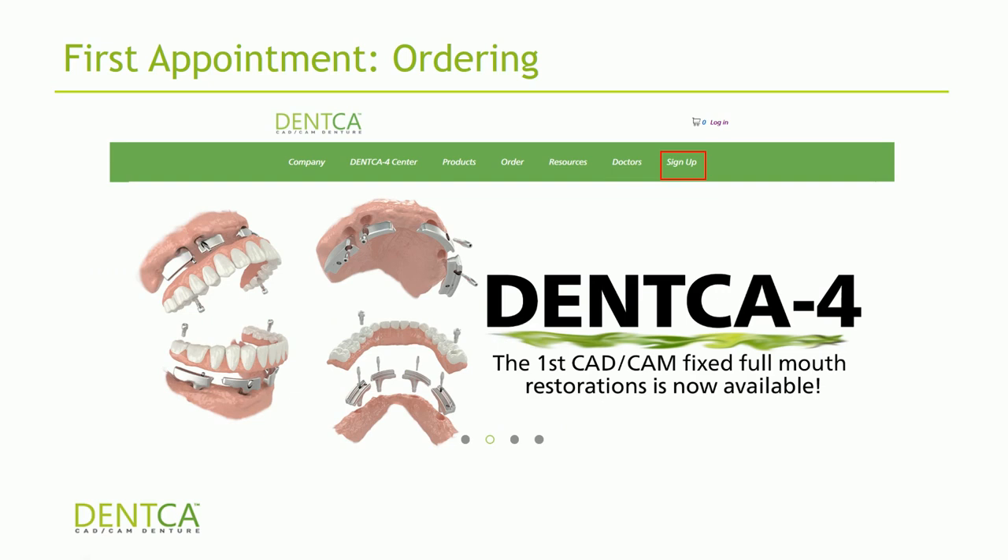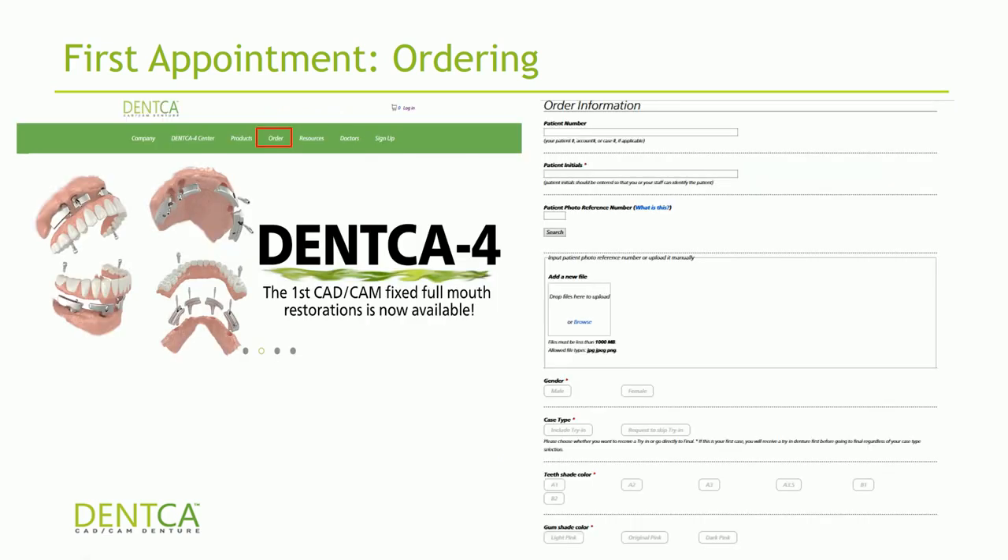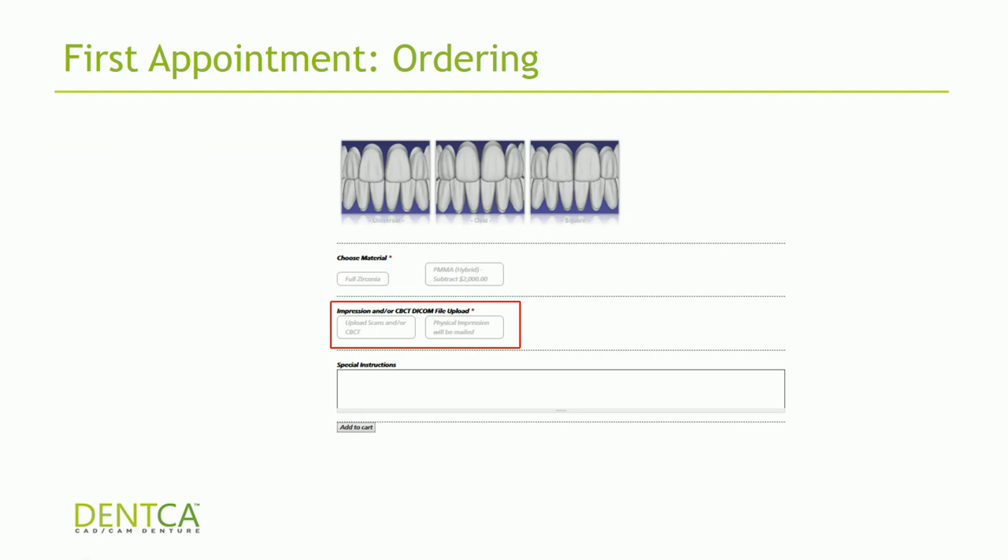The prescription sheet will ask for patient name, picture upload, gender, tooth shade, gum shade, and implant brand. At the end there will be a section asking about impressions or CBCT DICOM files — you can either upload your scans or click that physical impressions will be mailed, then check out. It's kind of like Amazon — it'll ask for your shipping address and payment method. If you selected physical impressions, you can print a shipping label and call FedEx for a pickup.